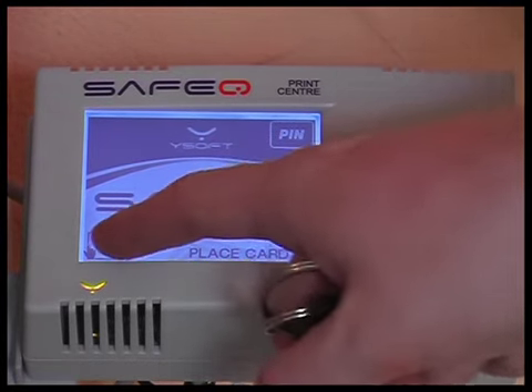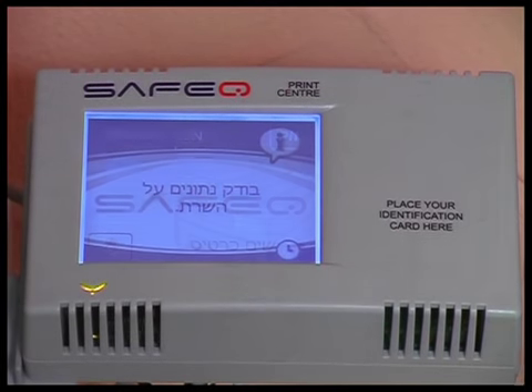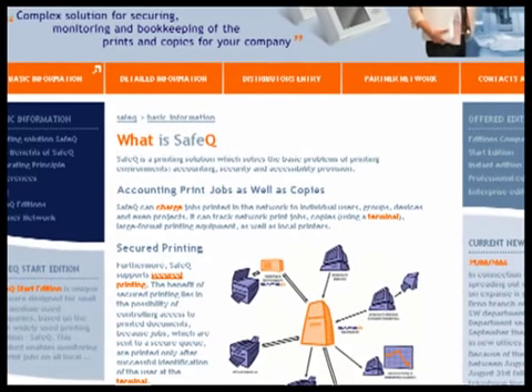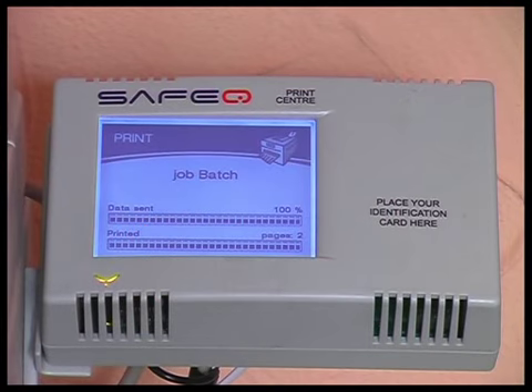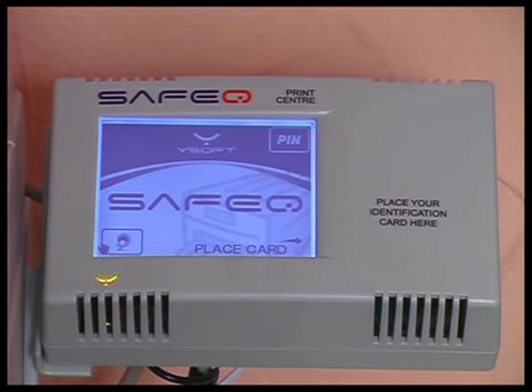SafeQ has been translated into many languages — English, German, and 11 other languages are supported. SafeQ also offers many other features which are described on our website. The important thing is that all of the stated features have a major impact on reducing the costs of the printing environment by large percentages.